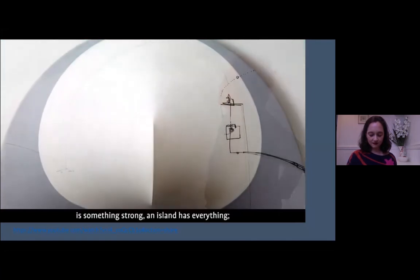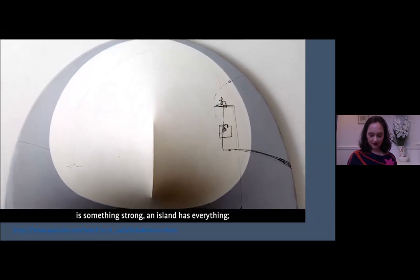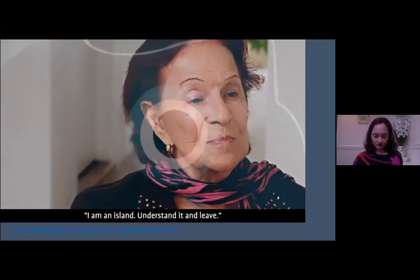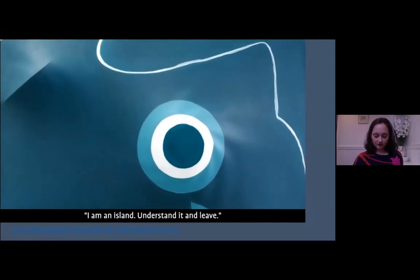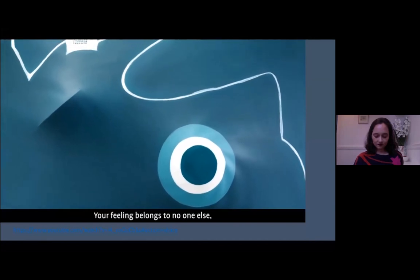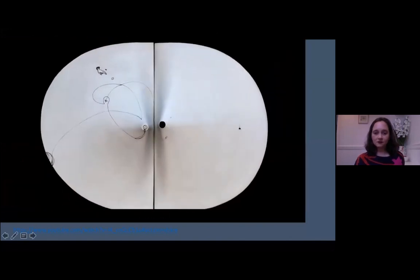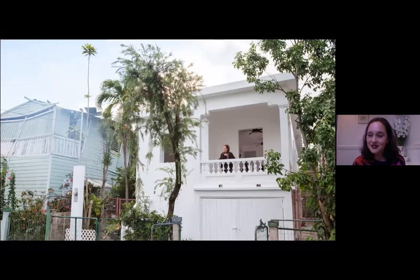I'm turning on a brief snippet of a video produced for the show — that's also available on El Museo's website as well as on YouTube. I think perhaps before we go to questions and answers, if anyone wants to add questions to the chat, I'm happy to help answer them, or perhaps Zilia can also answer them.